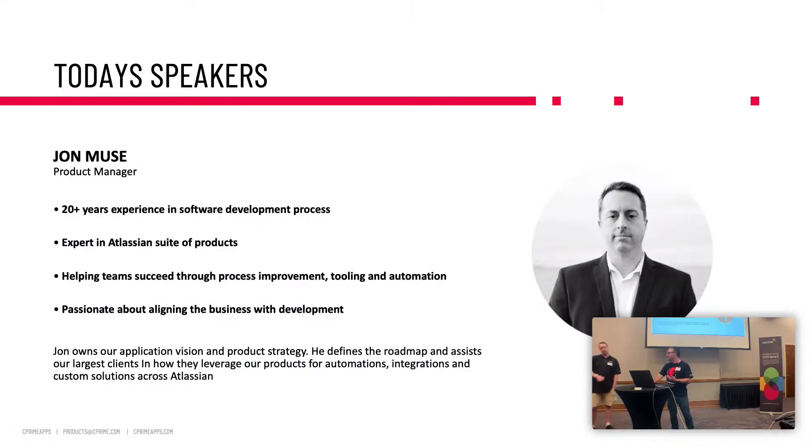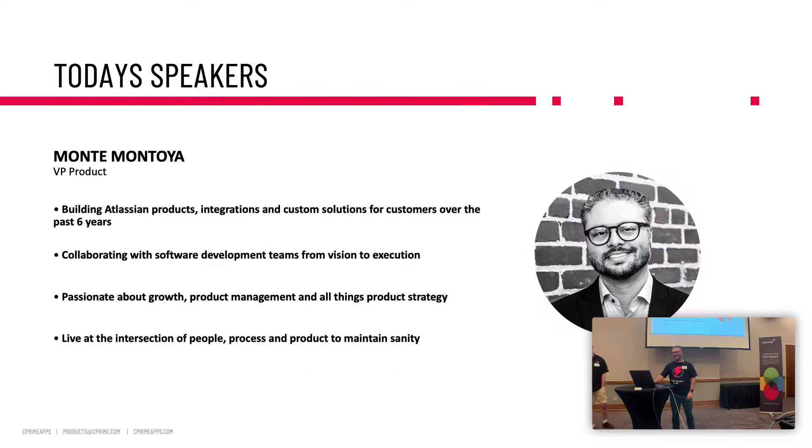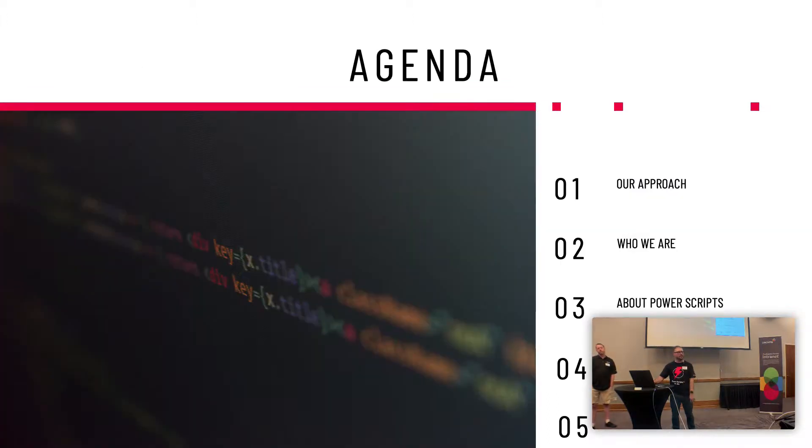A little bit about us. Jonathan has 20 years of experience as product manager and runs the full gamut of our ecosystem of apps, always getting pulled across our customers to help them with script automation. And myself — I've been building Atlassian products and integrations for the last six years. Today we're going to cover our approach, who we are, and then talk about health reports.